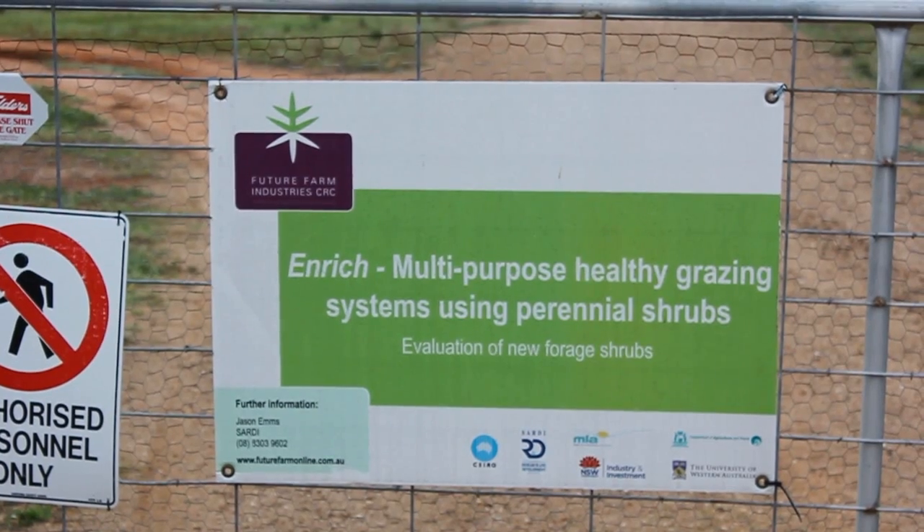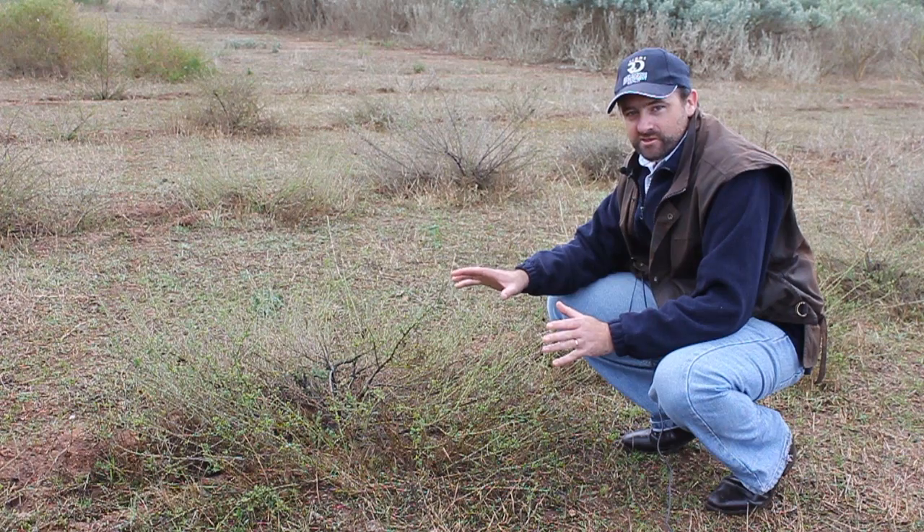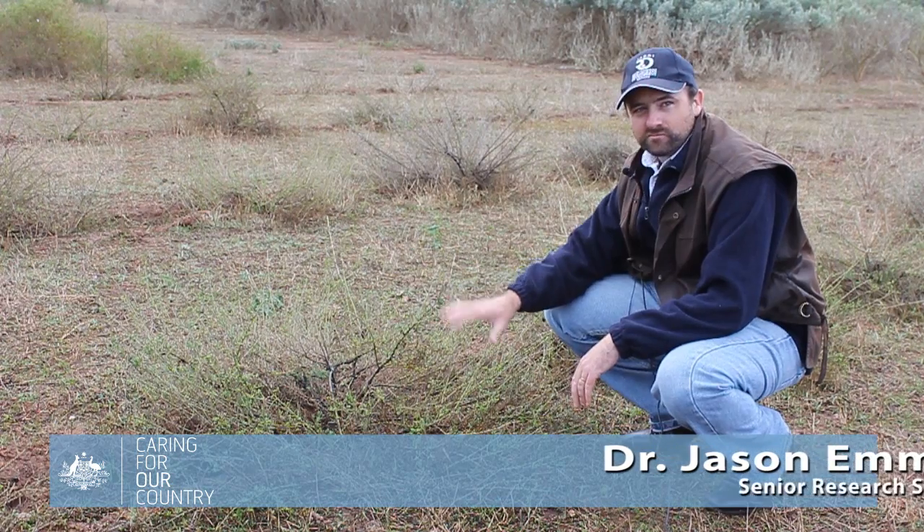In South Australia, SARDI's Jason Ems is leading the Enriched Project. Funded by the Future Farm Industry's Cooperative Research Centre, he is researching varieties of perennial shrubs and the benefits of incorporating them into farming systems.